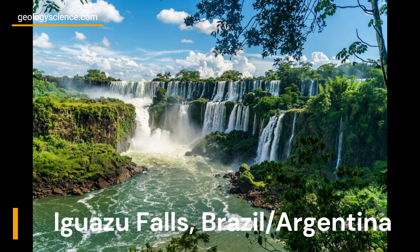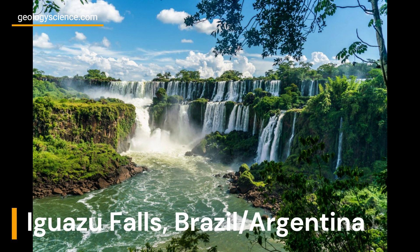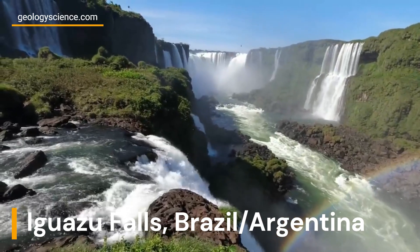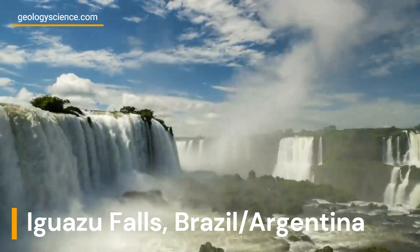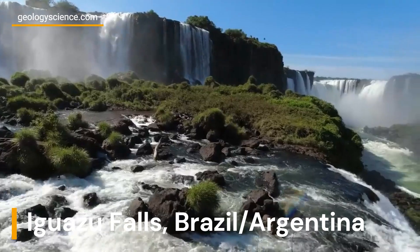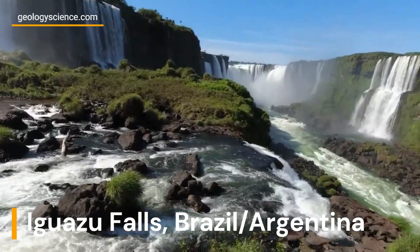Iguazu Falls is a breathtaking natural wonder located on the border of Brazil and Argentina. The falls are made up of over 275 individual waterfalls that stretch over a width of 1.7 miles (2.7 kilometers), and drop up to 269 feet (82 meters) into the Iguazu River below.